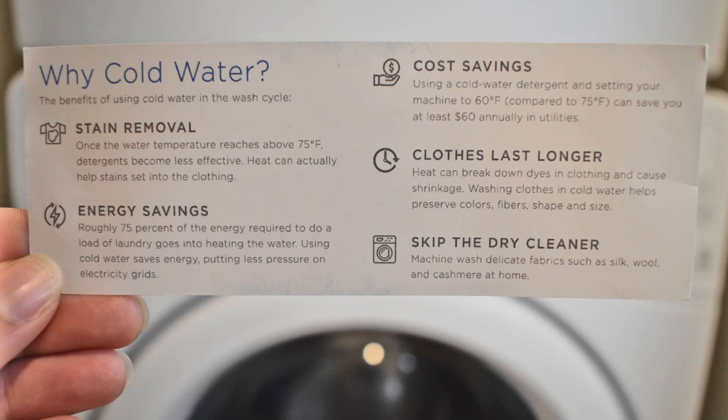Using cold water over hot water is better for stain removal. It also saves energy and money — the majority of energy used to wash our clothes goes into heating the water. It can save you at least $60 annually in utilities if you use water set to 60 degrees Fahrenheit as opposed to 75 degrees Fahrenheit. Hot water also breaks down dyes in your clothes, causes shrinkage, while cold water helps preserve colors, shapes, sizes, and fibers. The card also says to skip the dry cleaner and machine wash delicate fibers at home, or at least find an eco-friendly dry cleaner.